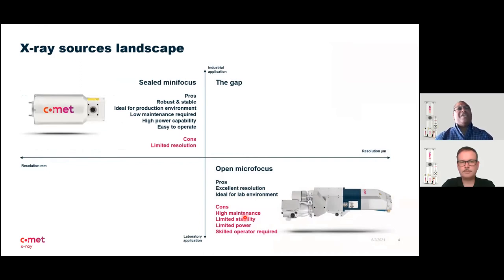We have the HP-11 tubes, which are sealed mini-focus tubes where resolutions go from about 100 micrometers to a few millimeters. On the other side of the landscape, when you go for resolution, the sole choice to date has been open micro-focus, which does provide very excellent high resolution, but tends to be more ideal for a lab environment due to some complexities in how the tube is maintained and operated. Typically, when you look for resolutions below 100 micrometers down to one or two micrometers, or in nano-focus where you would go below one micron, it creates a gap.